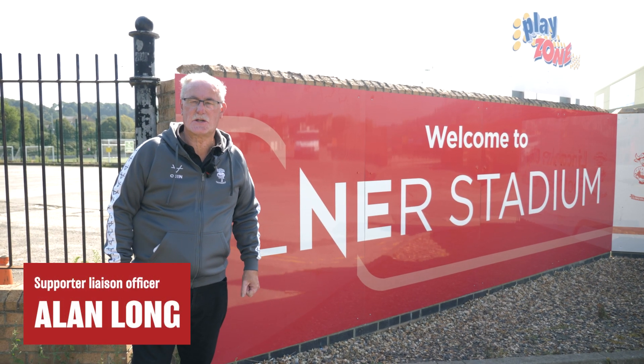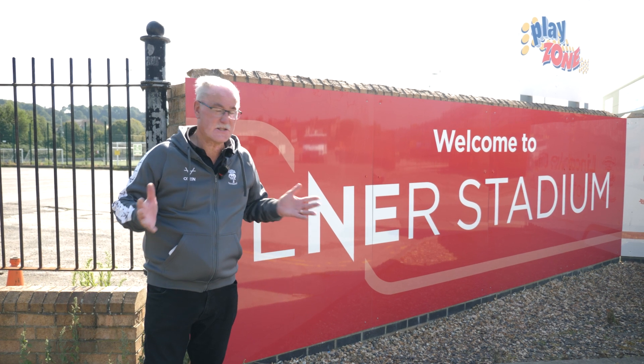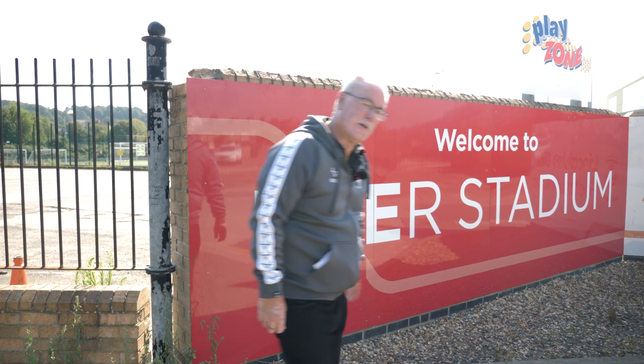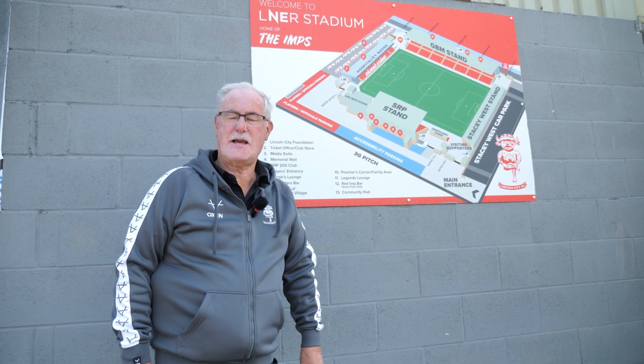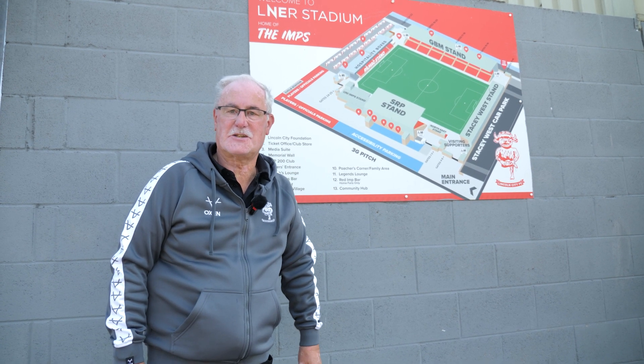Hello, I'm the Supporter Liaison Officer and the PA announcer here at the LNER Stadium. We've put together this match day guide to help you find your way around. Follow me. So we're looking forward to welcoming you here to the LNER Stadium and we've put together this guide to help you find your way around on a match day.